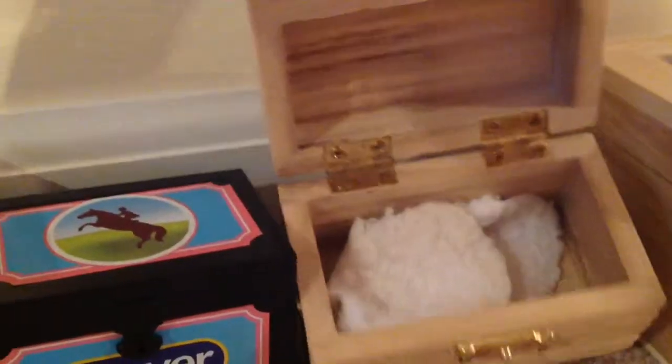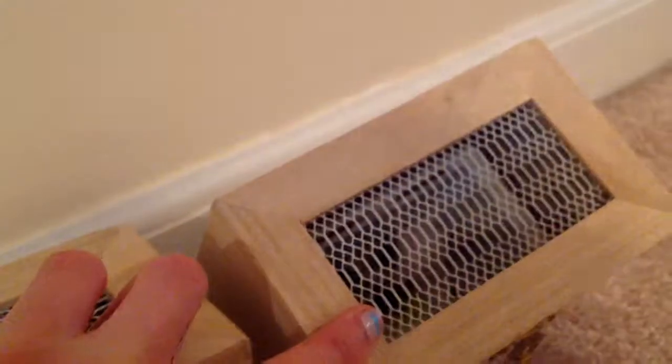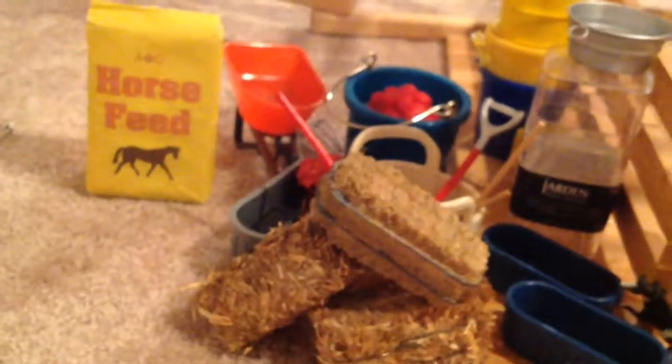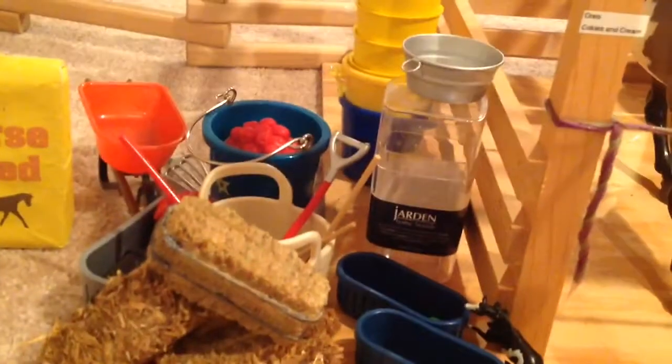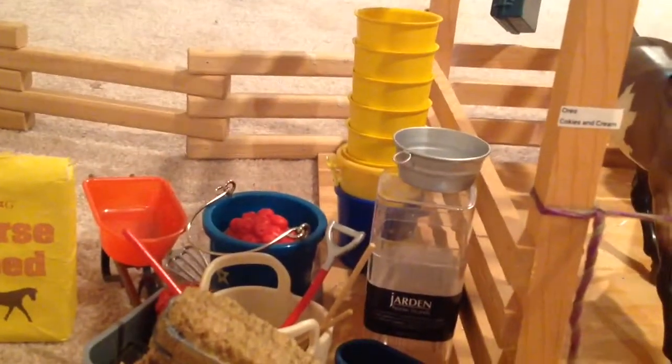And then this is just saddle pads, and this is Sunny's stuff but there are blankets in there. And this has just some random stuff. And then over here we have our feed stuff — we have hay, horse feed, buckets, and apples and whatnot. And there's a little briar.